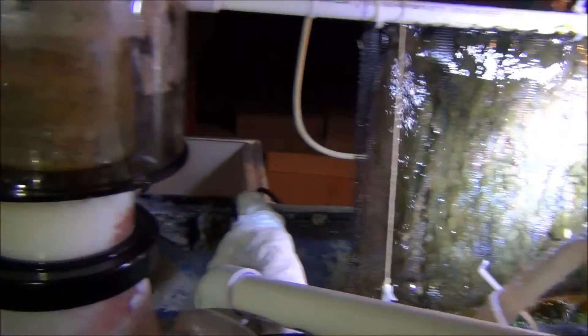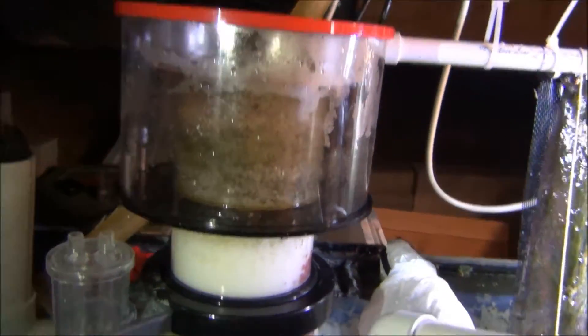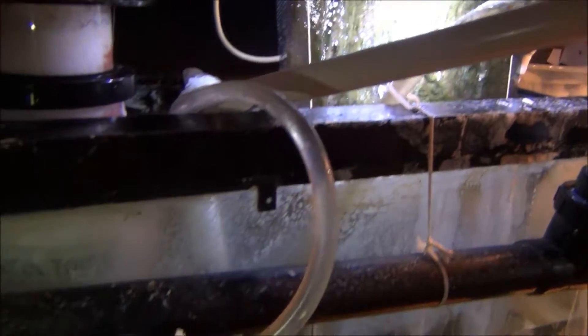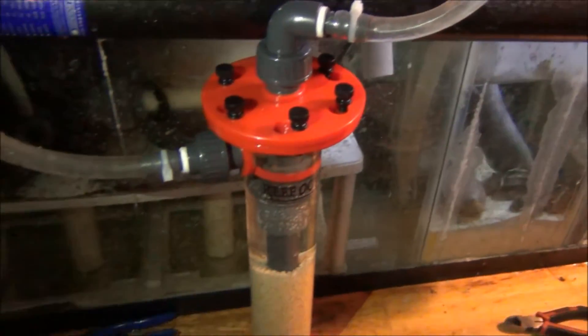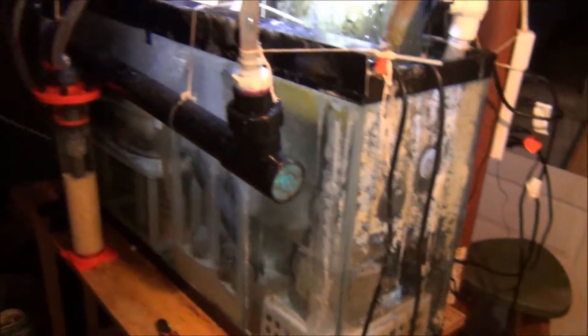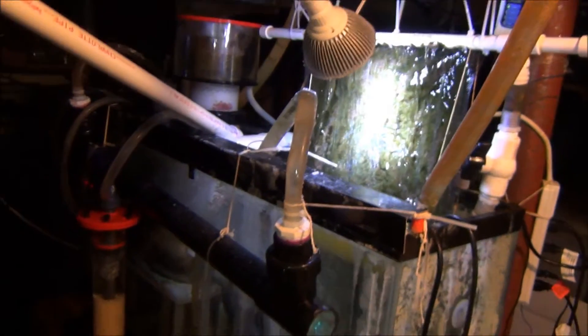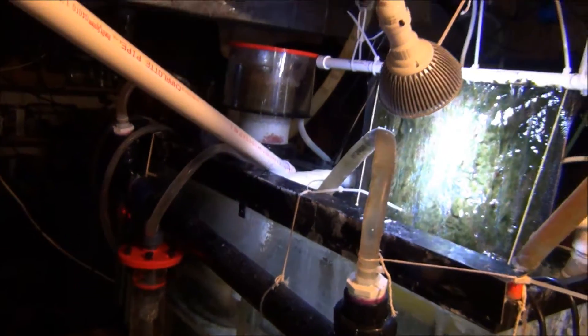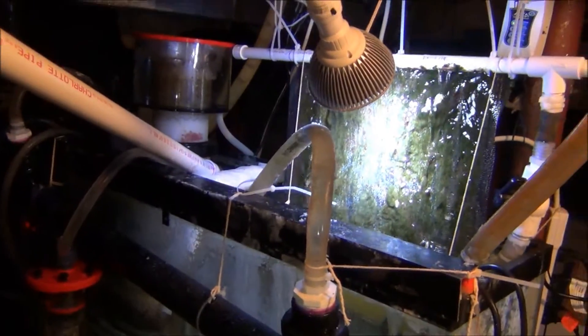Down here I only have to do stuff every week or every two weeks. I was letting it go for like a month or two, but that's when I started to have my nutrient issues. So I've got to keep up on my maintenance and keep everything going good. All this filtration together has worked pretty well for my 120-gallon tank — you just got to make sure you keep up on maintenance and everything should work fine.